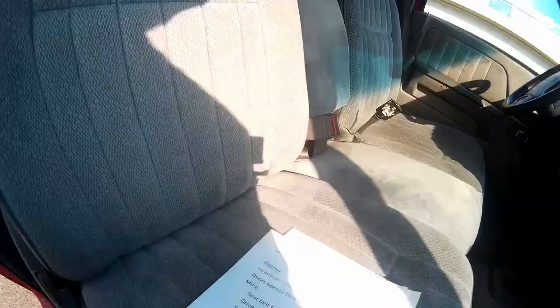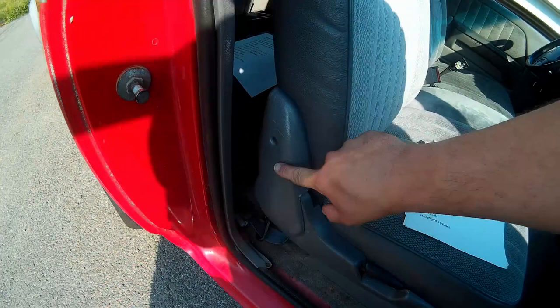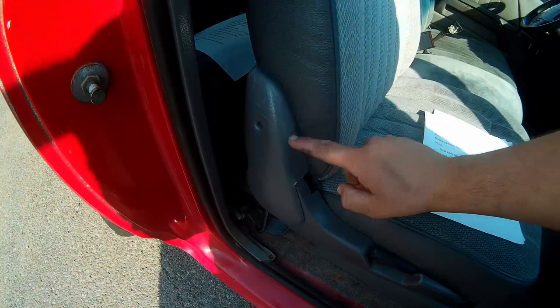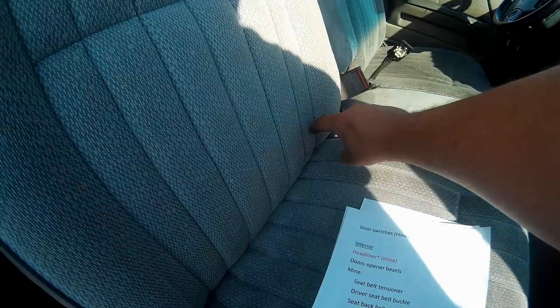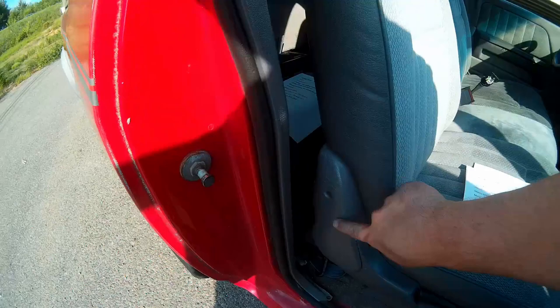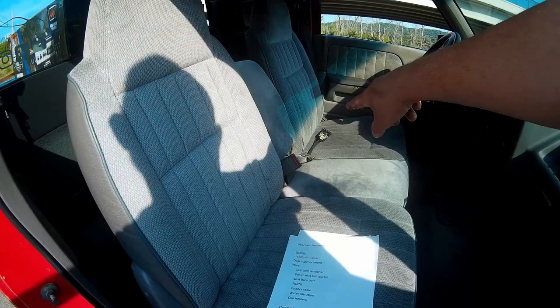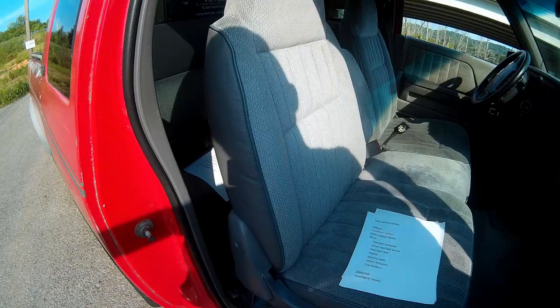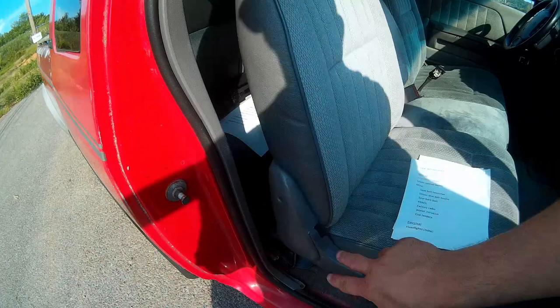Behind this cover are two bolts that hold the seat back in place. Essentially you have the L-shaped hinging mechanism — the tilt mechanism — with a big steel pin on one side and two bolts that go in and bolt it down. One of the two bolts on mine broke and I had to take the seat back off and extract the other half of the bolt. I don't know if that's common or not, but that's what happened with mine.